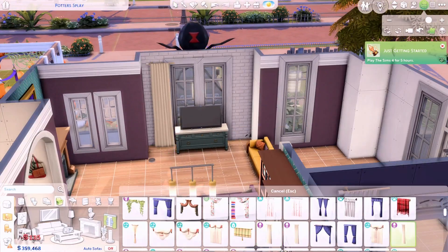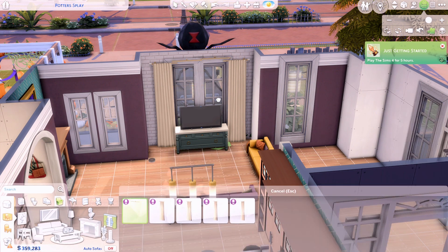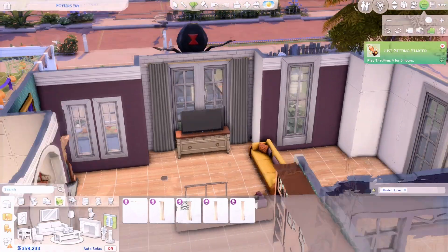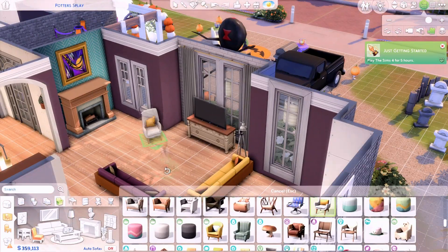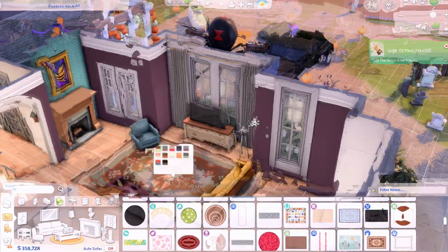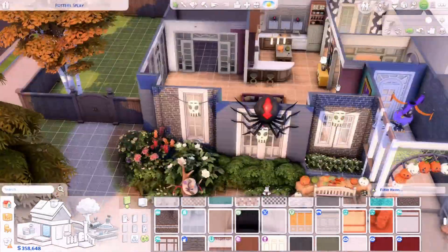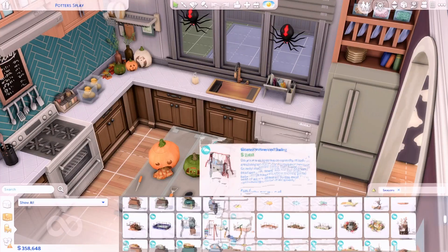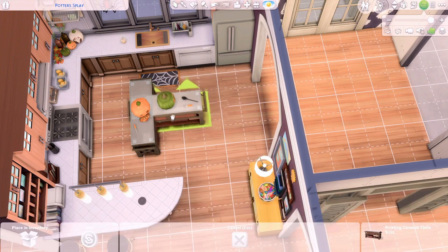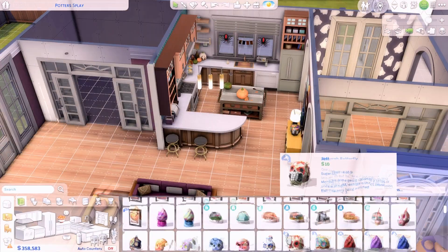If you download this house and suddenly see the pumpkins rotting outside, that is why. If you want to download this house it will be up on the gallery — my Origin ID is mags10martinez, which will also be in the description. I upload all of my houses to the gallery. If you're enjoying this video, go ahead and hit that like button and subscribe to stay on the lookout for future videos.